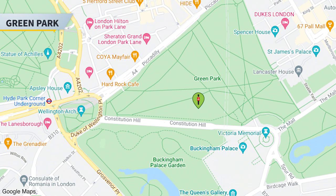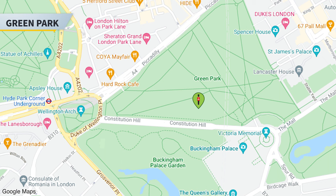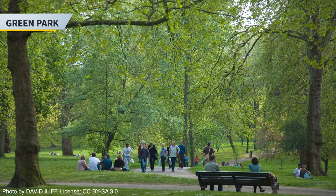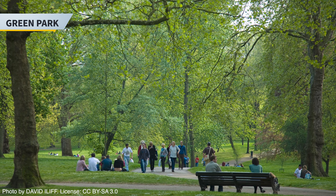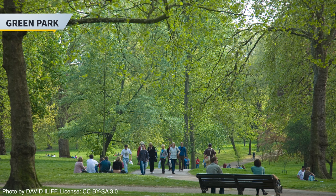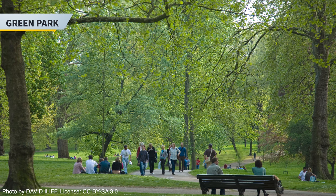While you're there, head over to Green Park, which is next to Buckingham Palace. It is one of the eight royal parks of London. It was first enclosed in the 16th century and landscaped in 1820, and is notable among central London parks for having no lakes or buildings and only minimal flower planting.